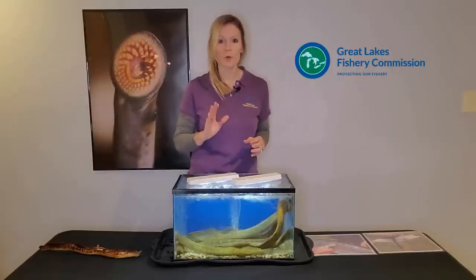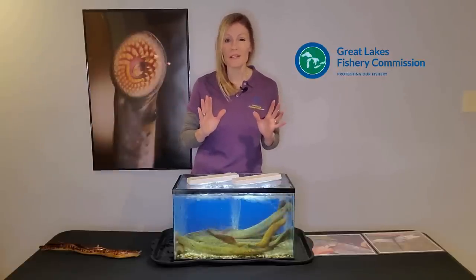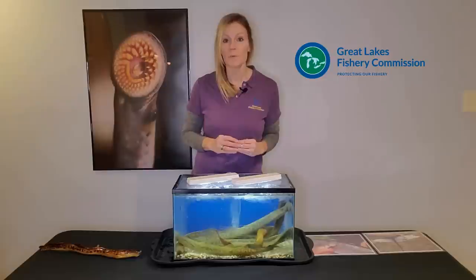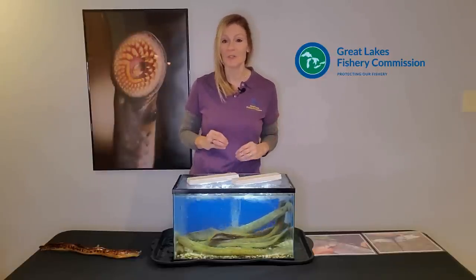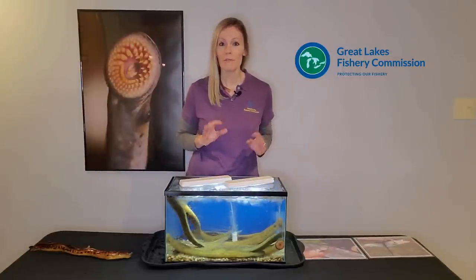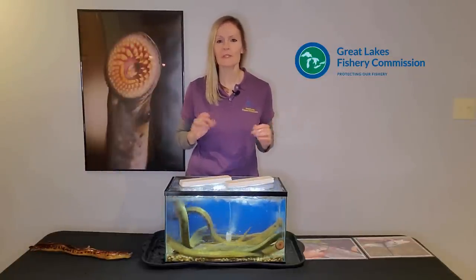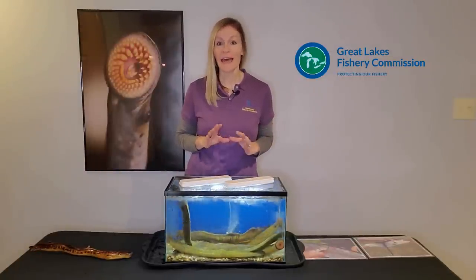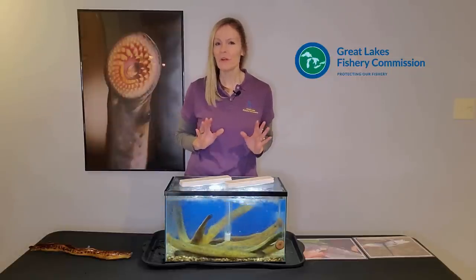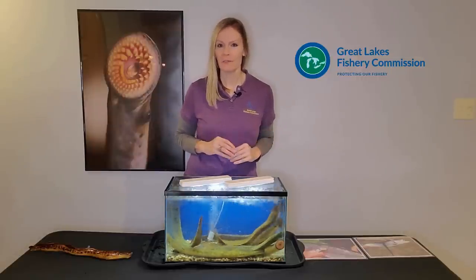Before sea lamprey were controlled, there were about two and a half million sea lampreys swimming in the Great Lakes. With each sea lamprey killing up to 40 pounds of fish, that's 100 million pounds of fish dying every single year due to sea lampreys. That's why sea lampreys are considered one of the worst, if not the single worst invasive species in the Great Lakes, and how they earned the nickname the vampire fish of the Great Lakes. If you are a fish, sea lampreys are a living nightmare.